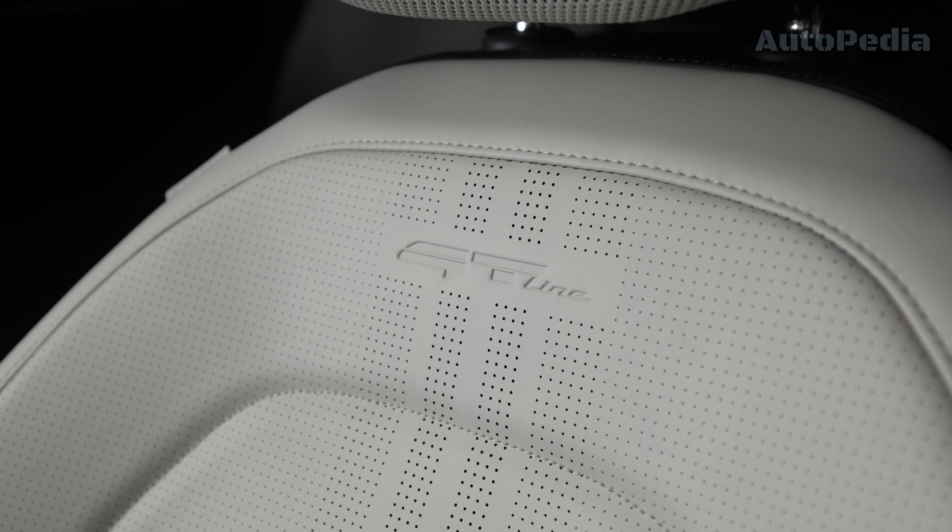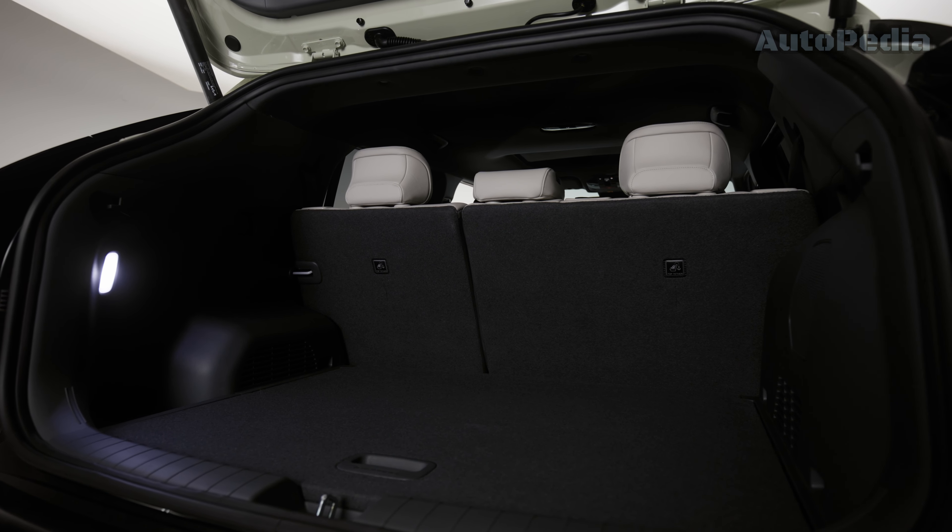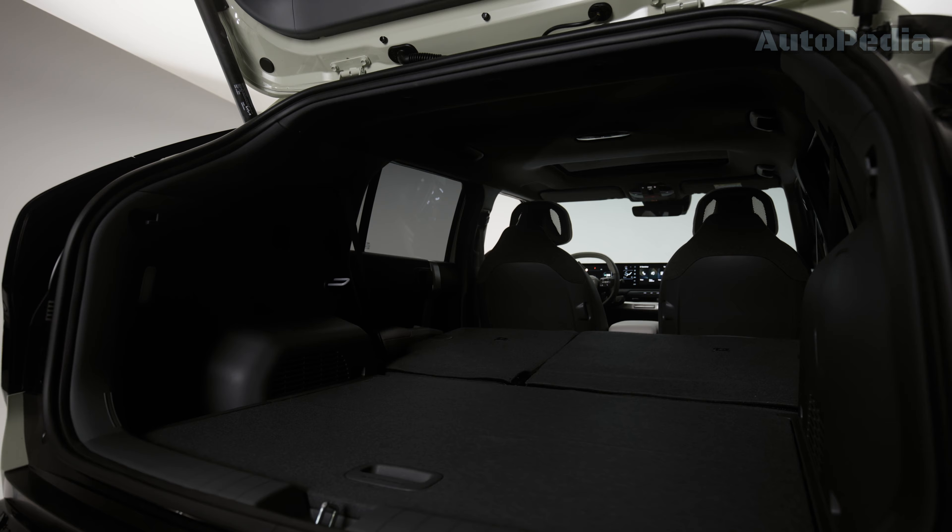Another very important aspect of the EV3 is its huge boot space, which with a maximum of 460 liters of capacity is for sure the segment leader.